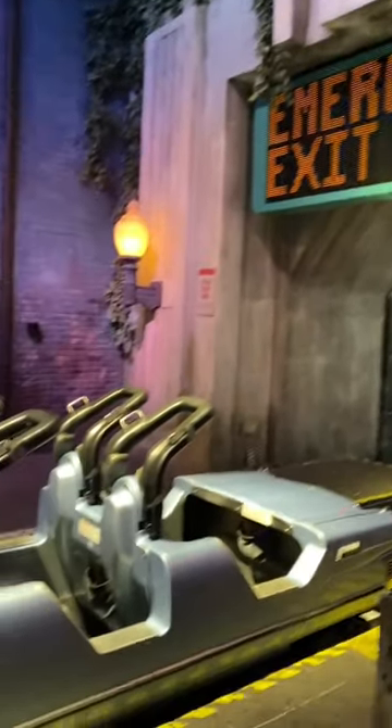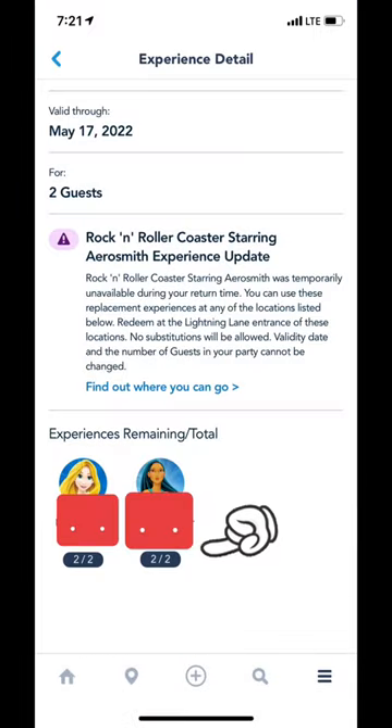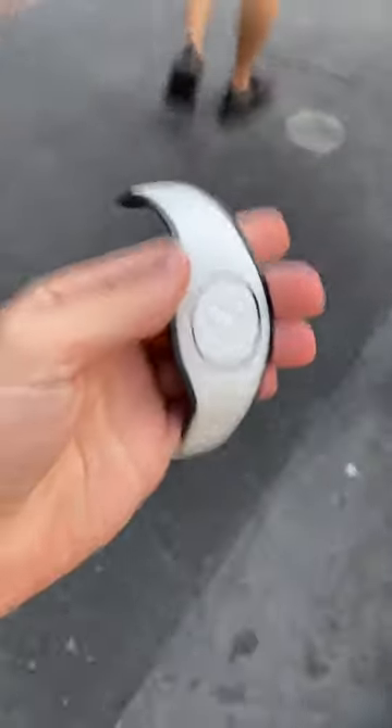What happens when it breaks down is you get evacuated from the ride. However, if you were on the attraction when it broke down, you are given two lightning lane passes to use throughout the park.